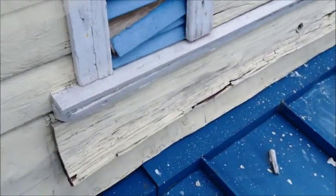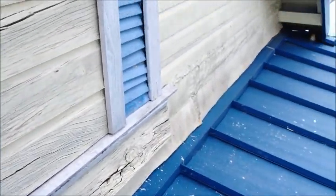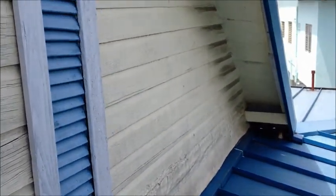We are on the other side here. This side is not so bad. You can see we have some rotted board. Now to pressure wash that — I don't think I'll have to tell you what will happen.